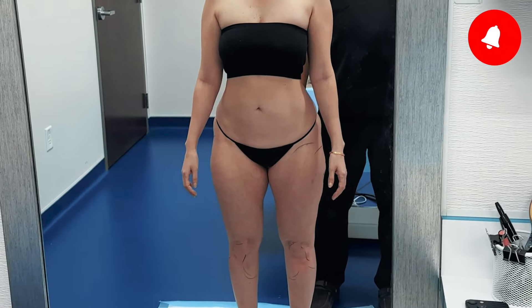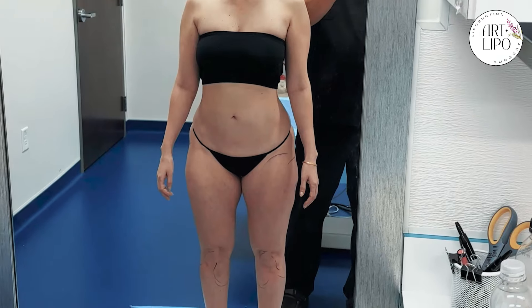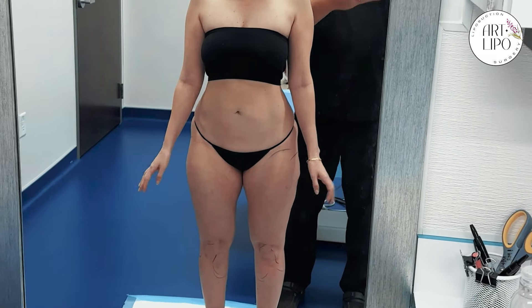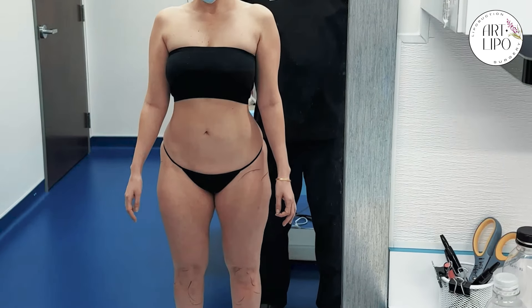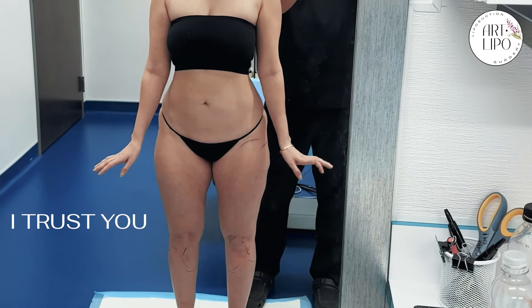Cosmetically it can be very damaging to people's emotional confidence levels and things. So we're going to get that improved today. She came a long way to see me, and we're going to take a look immediately after we finish and you'll see how much thinner she is. It's going to be great. You excited? I am. I trust you.